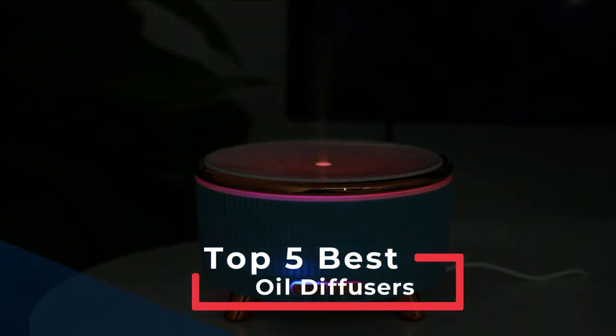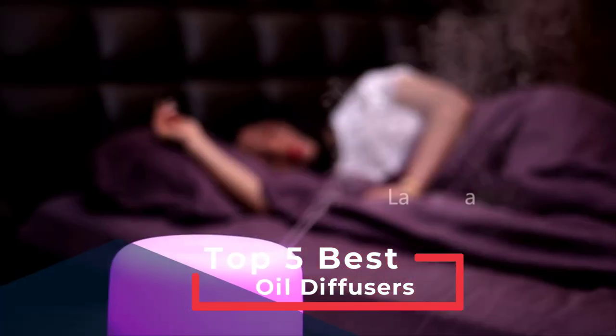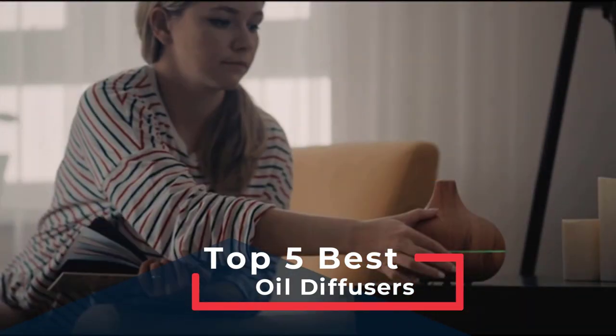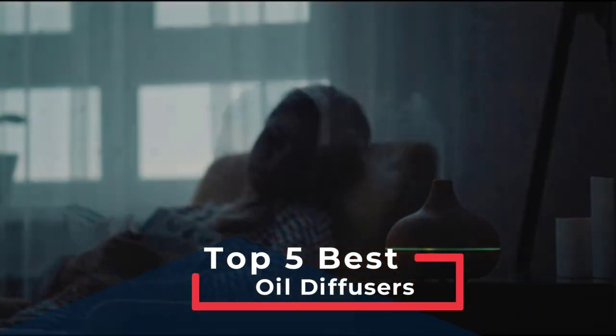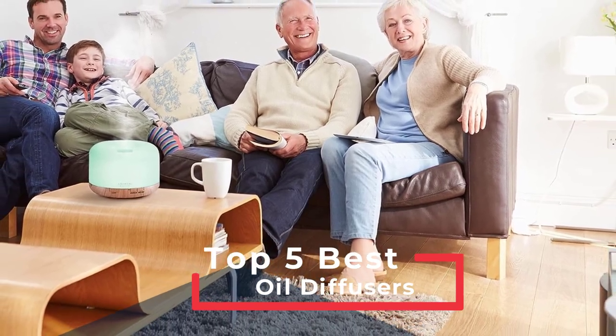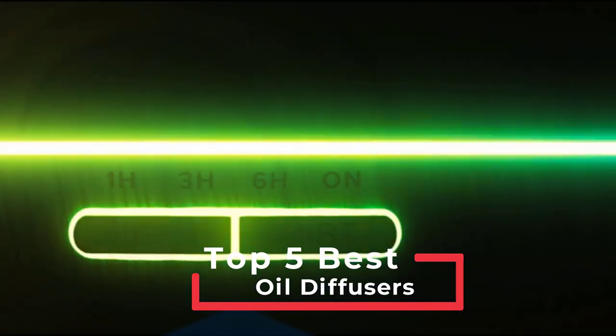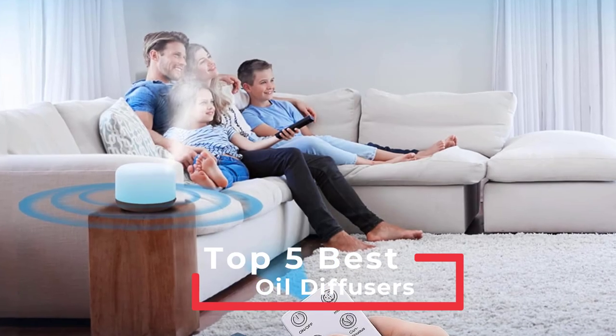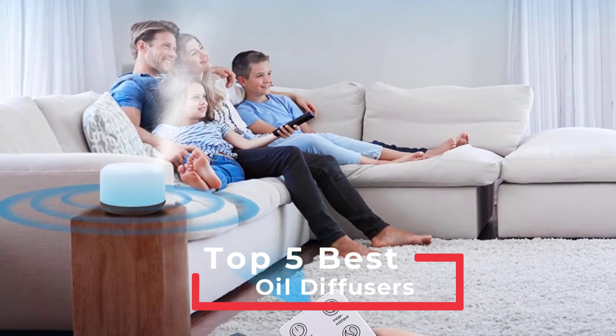If you've exhausted all of the remedies from our best odor eliminators guide, try switching to a high quality essential oil diffuser. A diffuser is a device that holds essential oils or fragrance oils and disperses it into the air. There are two main types of diffusers: ultrasonic and nebulizing. In this video, we find the best oil diffusers — you have to see this.